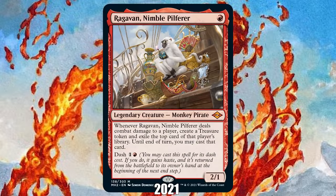2021: Ragavan Nimble Pilferer from Modern Horizons 2. 2021 will be remembered as the year that Magic's most popular non-rotating format essentially rotated, with Modern becoming a brand new format thanks to the power of cards in Modern Horizons 2. No card exemplifies the 2021 era of Magic design more than Ragavan Nimble Pilferer — a one-drop that can snowball into a win all by itself thanks to its ability to make mana and draw cards from the opponent's deck whenever it deals combat damage.